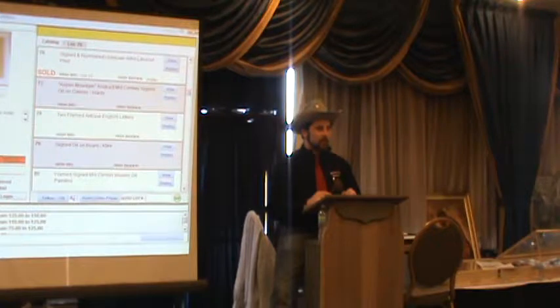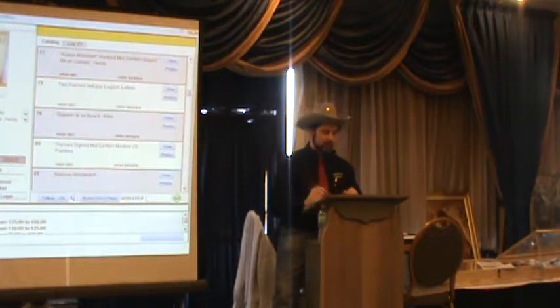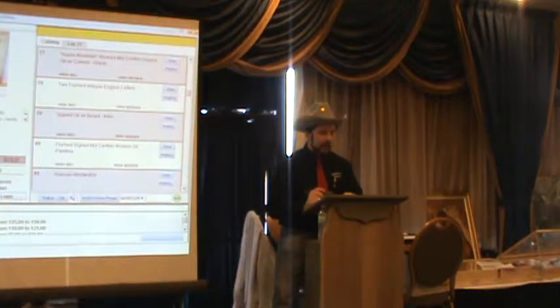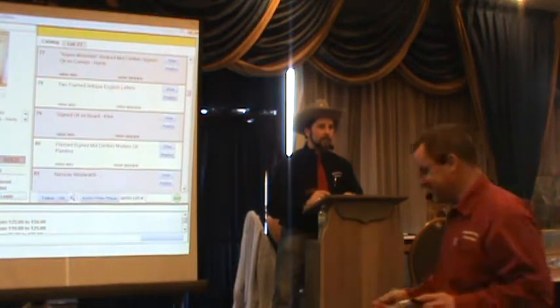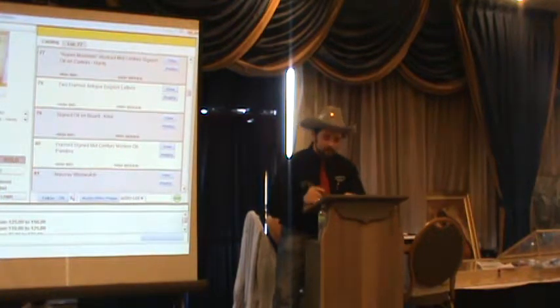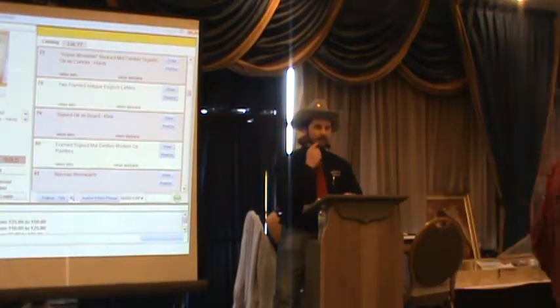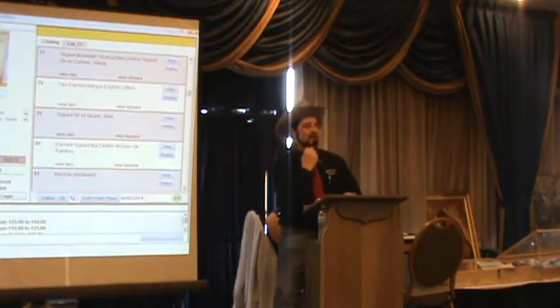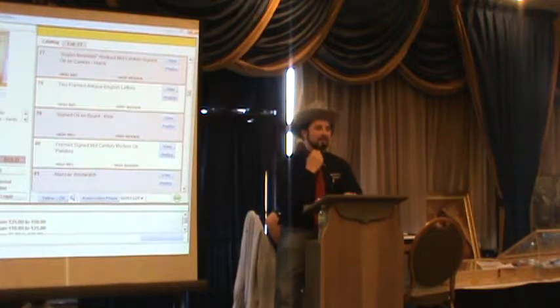Sold at $125, number 77. Lot 77: 'Aspen Mountain' is the title of this piece. It's an abstract mid-century signed oil on canvas. How does that make you feel, Rob? It makes me feel the sensation of biting into a York peppermint patty. And it can be yours.